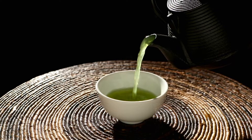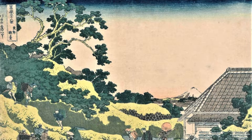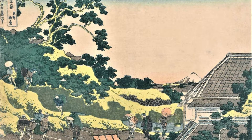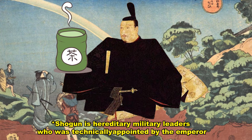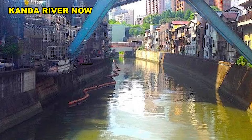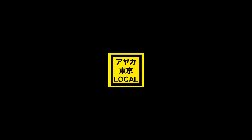Do you know what Ochanomizu means? That means tea water. Apparently, they used to get water from the Kanda River to make the Shogun's tea. So it must have been way, way clearer than it is today.